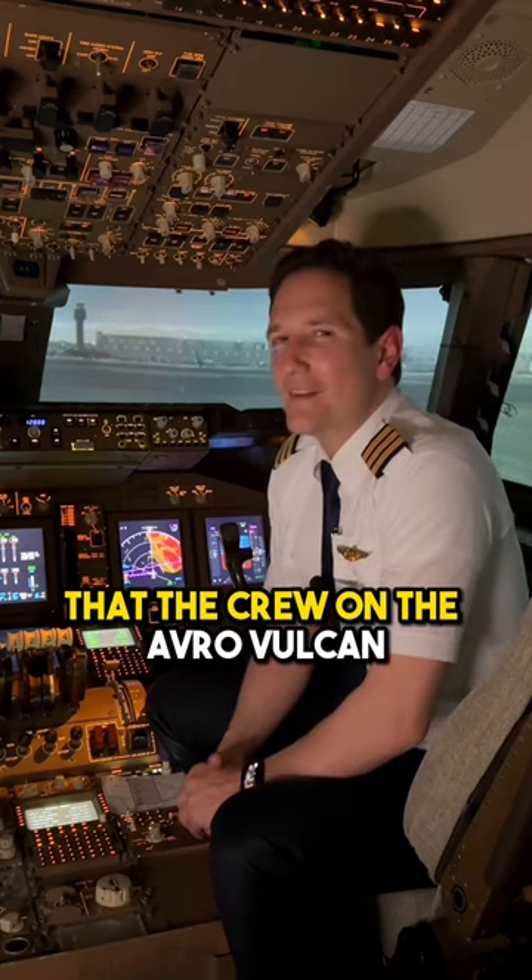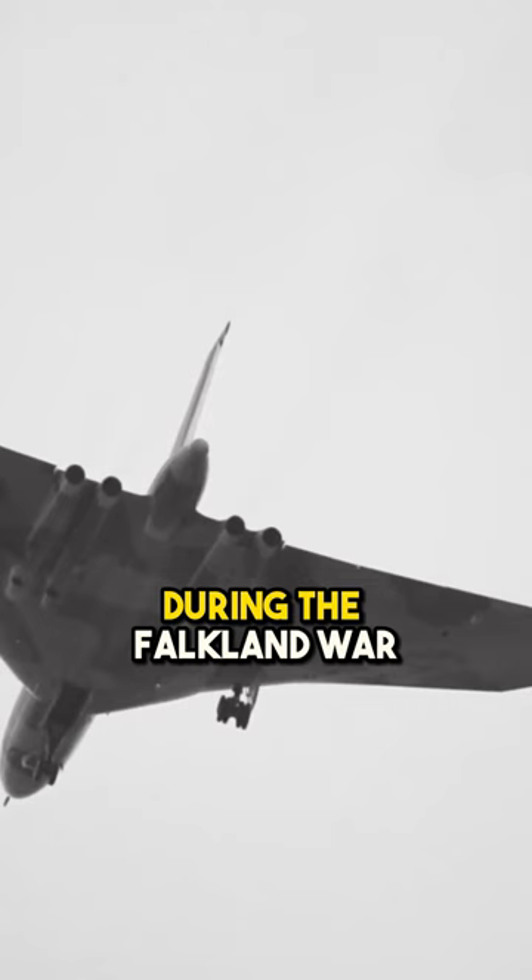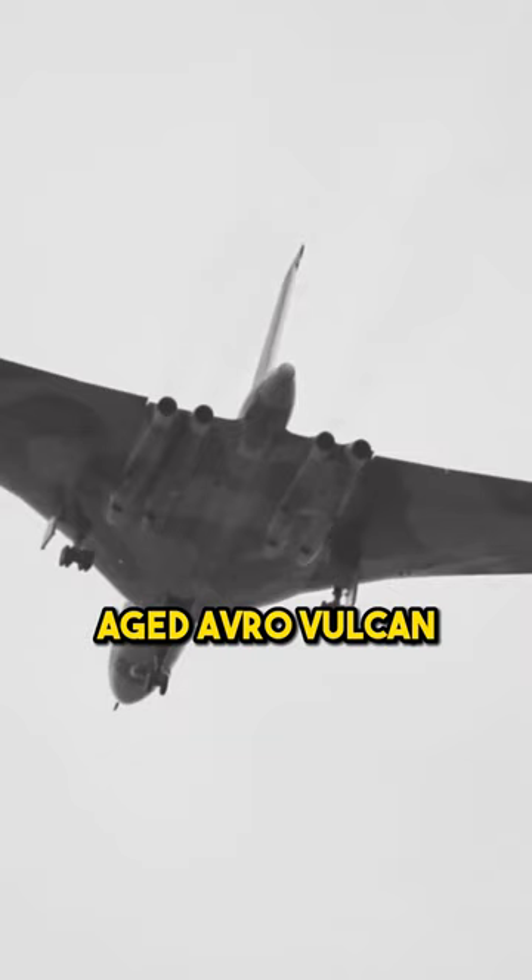Did you know that the crew on the Avro Vulcan got rid of all their secret documents in mid-air? During the Falkland War, the Brits used the slightly aged Avro Vulcan to bomb a runway on the small island of Port Stanley.